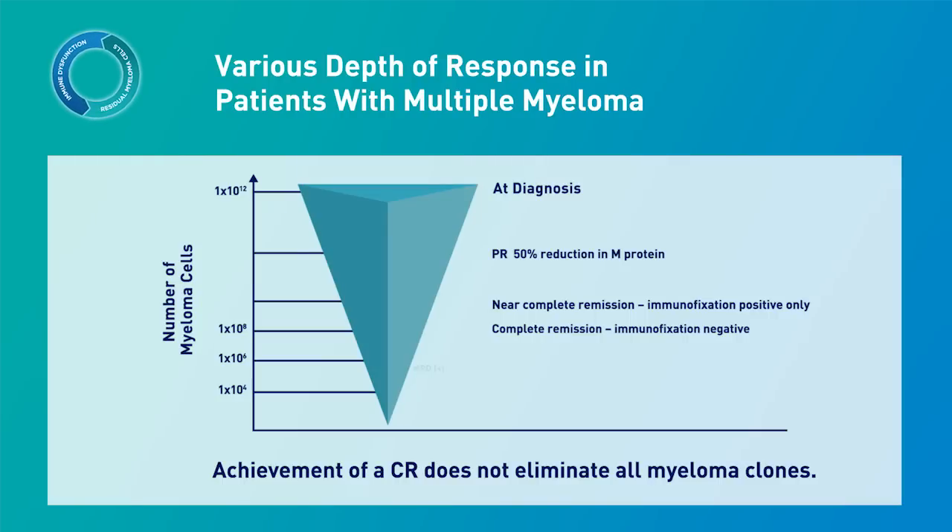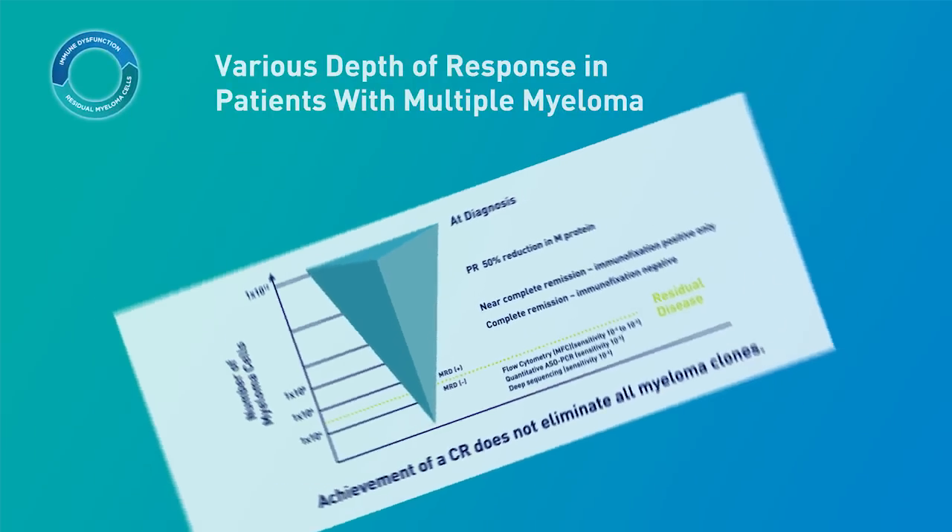These patients are referred to as MRD positive — this is when millions of tumor cells are present in the bone marrow but cannot be detected by conventional laboratory assessments. Patients who are MRD negative do not have a detectable amount of tumor cells when assessed by more sensitive measurements, but these patients are likely to have an undetectable level of residual disease.